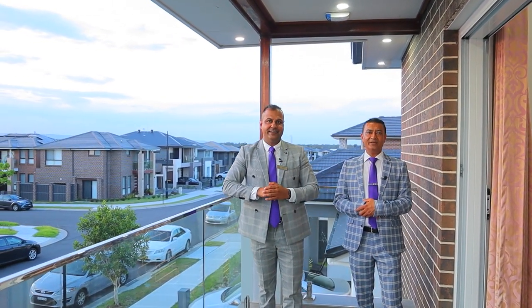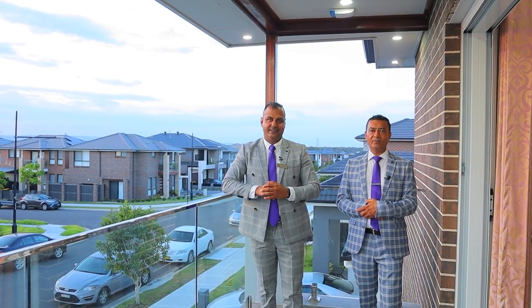This gorgeous property is a must to inspect. My name is Gary, my name is Chetan — see you at our open home.